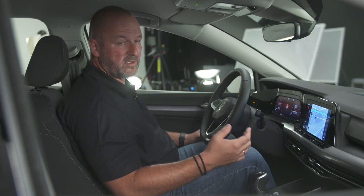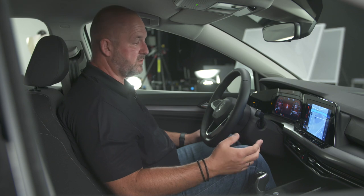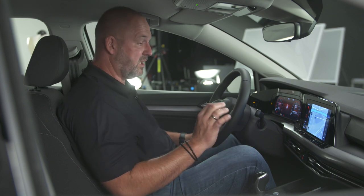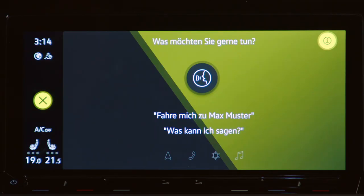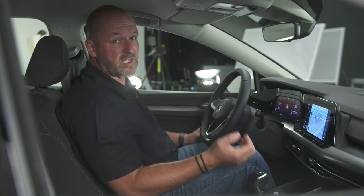Another new feature is the voice control system. You just say 'Hallo Volkswagen' and the car instantly asks what you want to do. For example, if it's too hot it can turn down the temperature, or if you're hungry it can reroute you to a nearby restaurant.